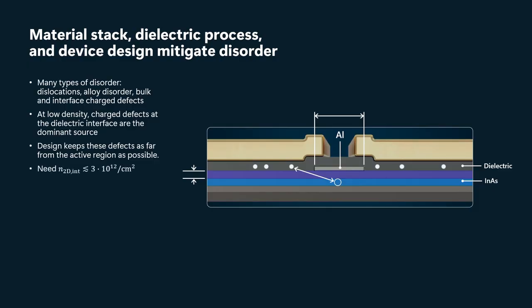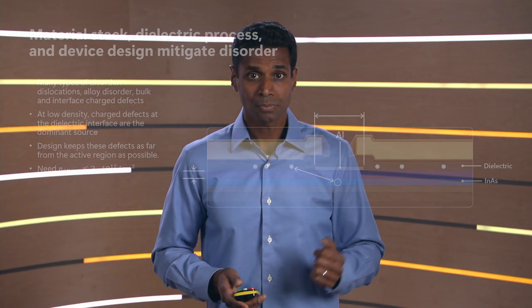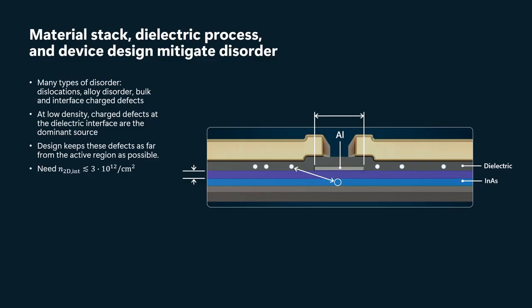So there is a sweet spot where the width of the wire is wide enough that we're keeping the defects far away, but we can still deplete to the lowest subband. The second thing is the barrier thickness. By making the barrier thicker, we can again keep those charge defects further away. However, if the barrier is too thick, it will be very difficult to induce superconductivity into the quantum well.